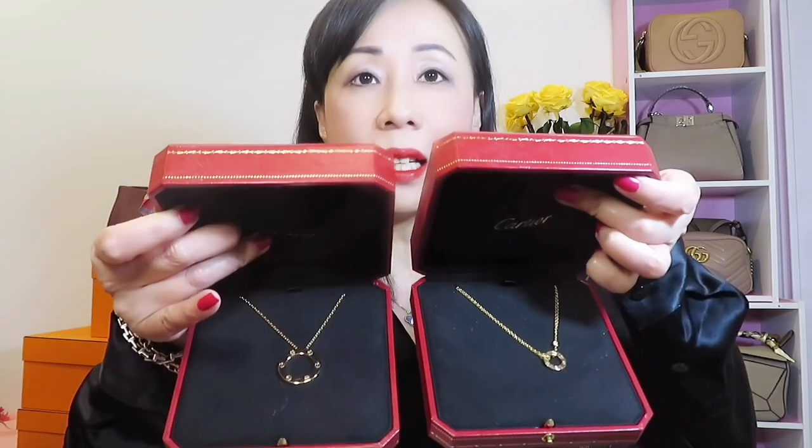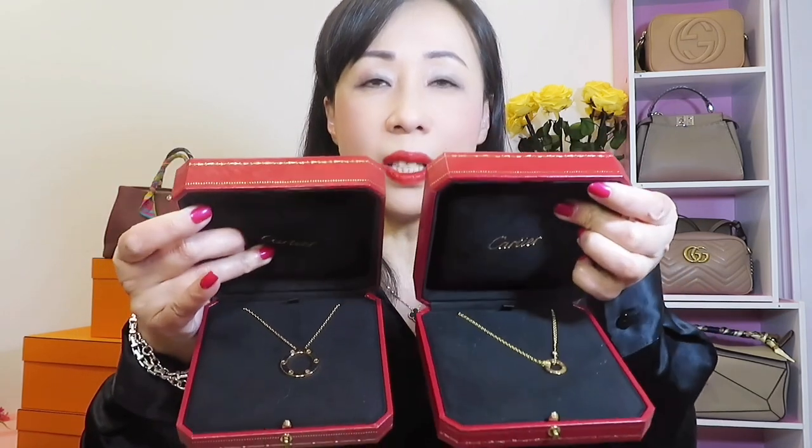Hi everyone, welcome back to my channel. Today's video we will compare two necklaces from Cartier — they both come from the Cartier Love collection. One is the big one and the other one is the small one. We're going to talk about their size, price, wear and tear, and I'll also insert a lot of model shots. Lastly, I will talk about which one I prefer.